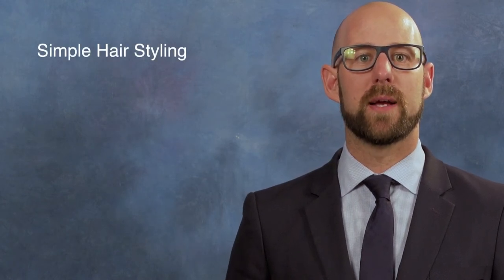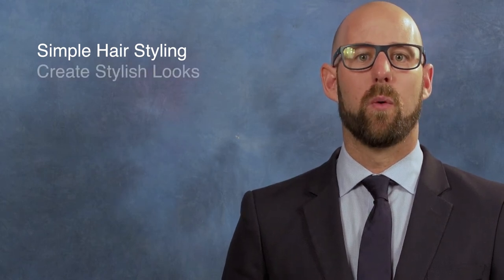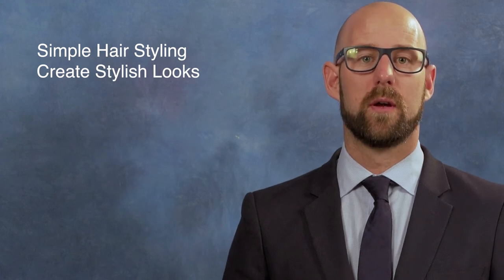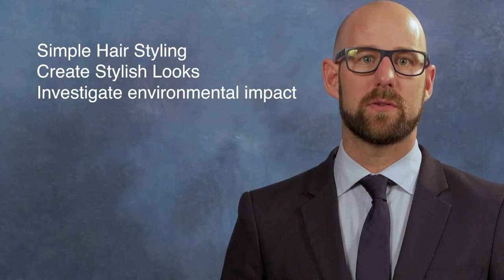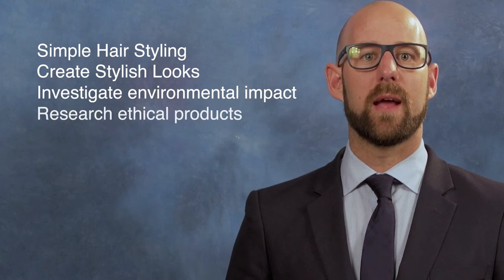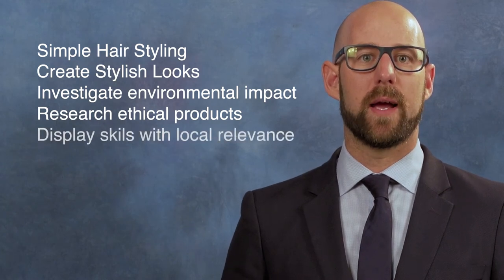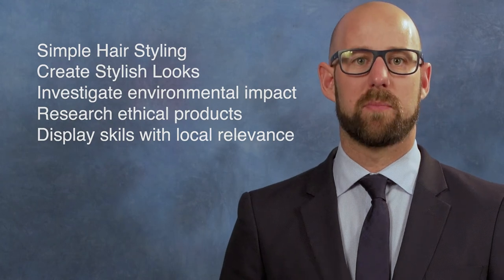Throughout the course, you will be able to develop and apply simple hair styling skills using basic sectioning, styling, up-dos and care. Working on your colleagues' hair and faces to create stylish looks. Investigating the environmental impacts of the hair and beauty industry. Researching ethical products and brands to replace non-sustainable options. And displaying their skills to advocate a local environmental issue with accompanying speech.